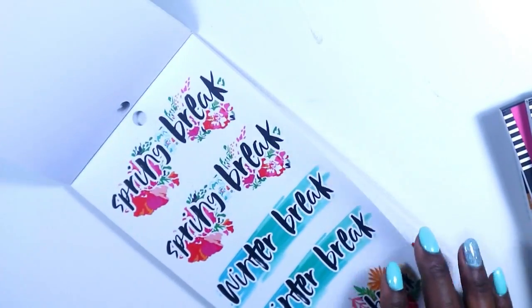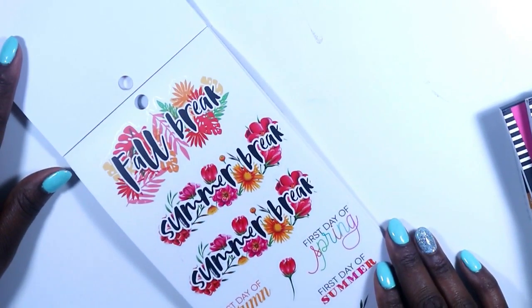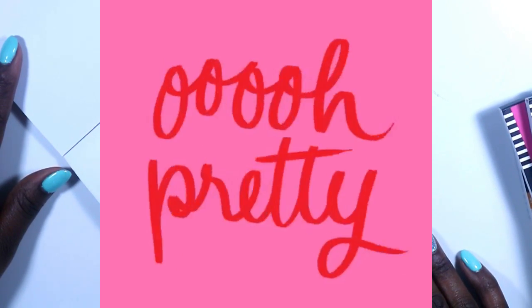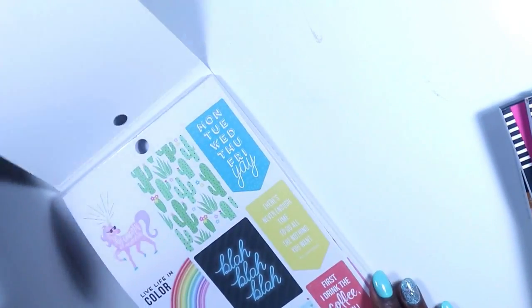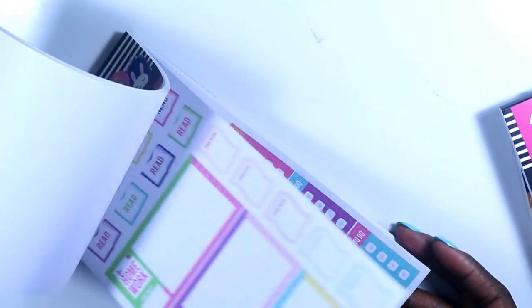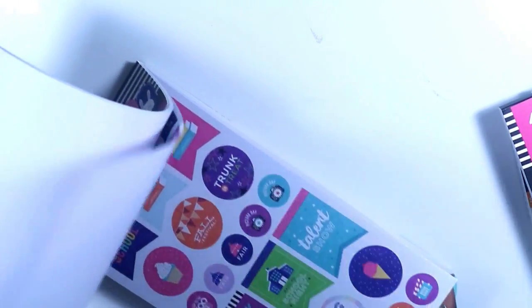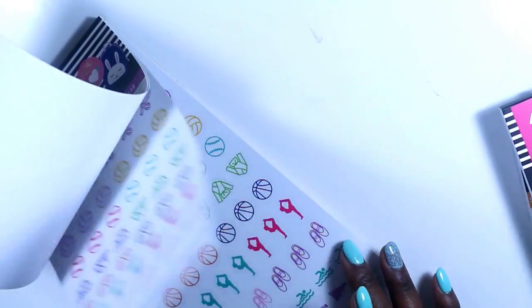Looking at the other one — I already know which sheet is my favorite, and it's these florals. How gorgeous are these? Too pretty. And in the happy girl line, these are just some really cute stickers. I know they were made for mini planner babes but I couldn't help myself — I thought they were too cute.